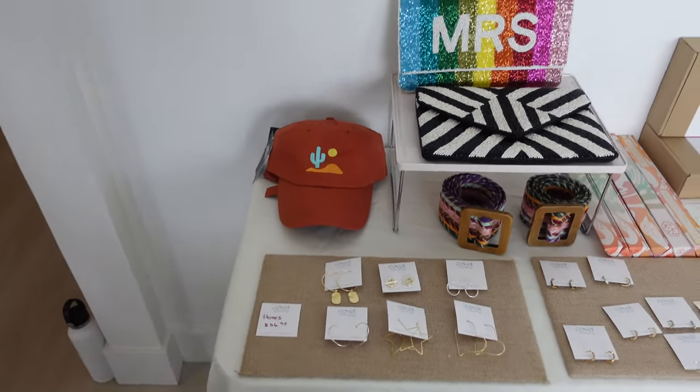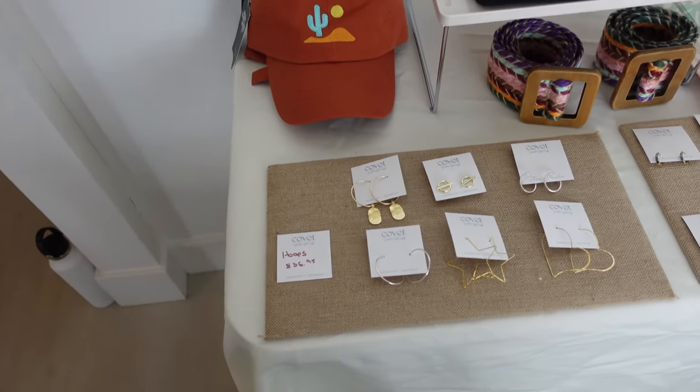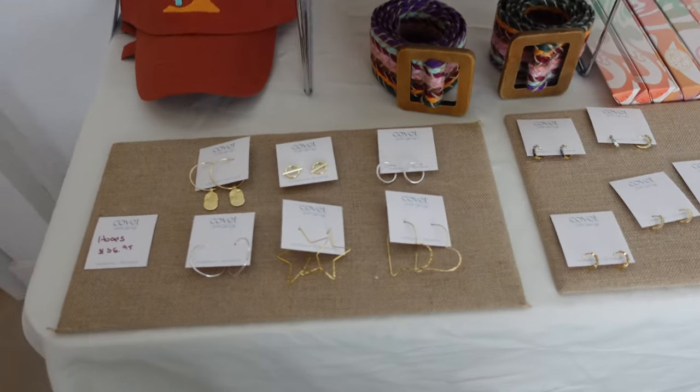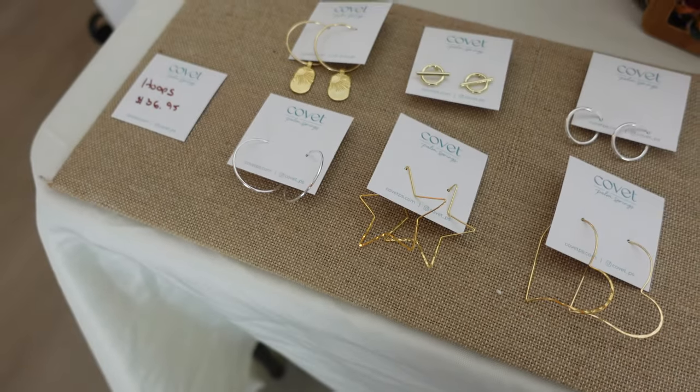Covet Home Springs. Adrienne makes her own jewelry. It's cute — she's got a lot of hats. Aren't those cute too? They're coming from the bigger hips.